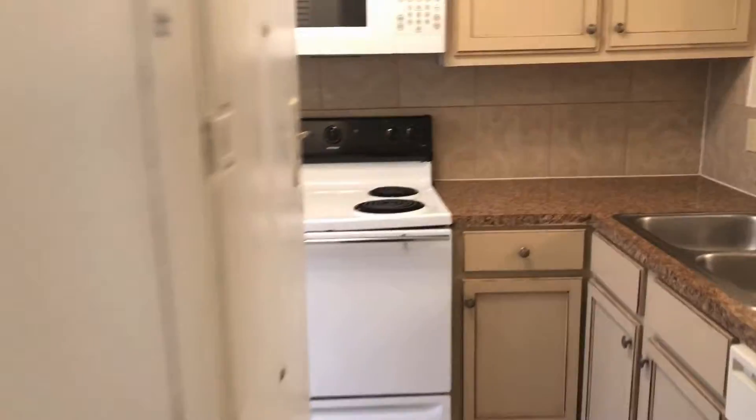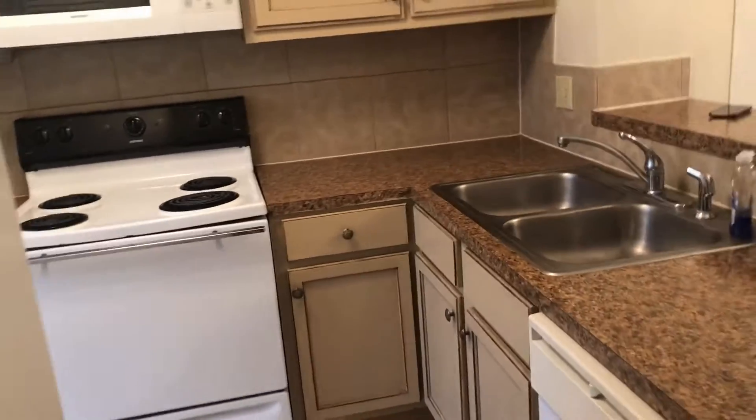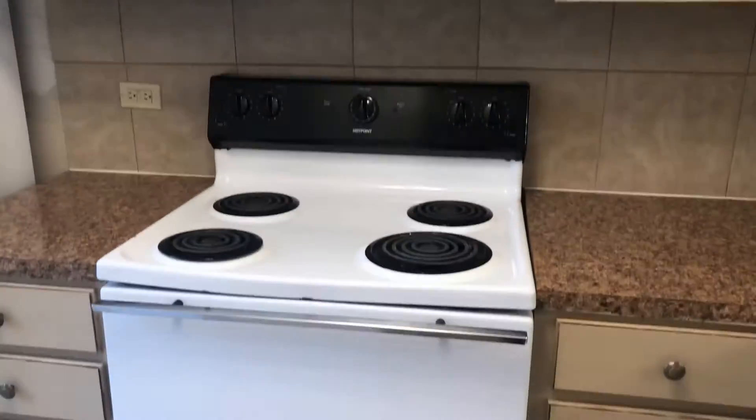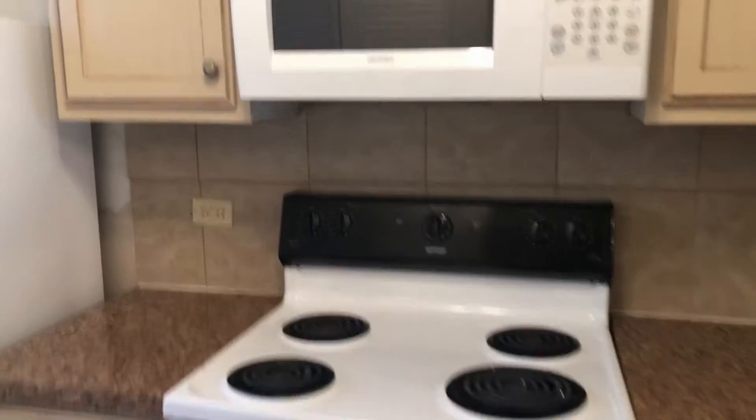And then across from there is a kitchen. It's a tiny little kitchen. Cute little kitchen — the appliances came with it. I don't hate the cabinets. Cute little kitchen, came with a microwave, which is nice. And a refrigerator. Nothing's like super new, but it's not like crazy old either.